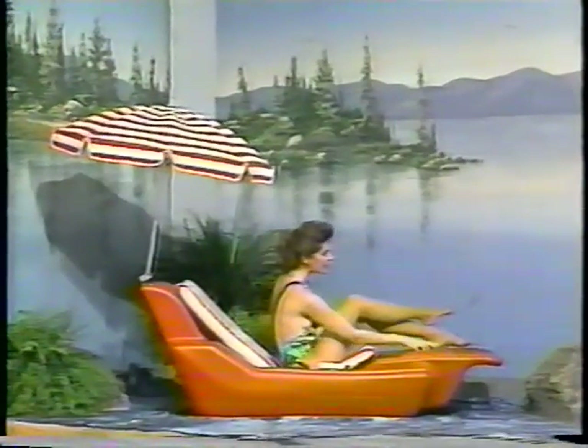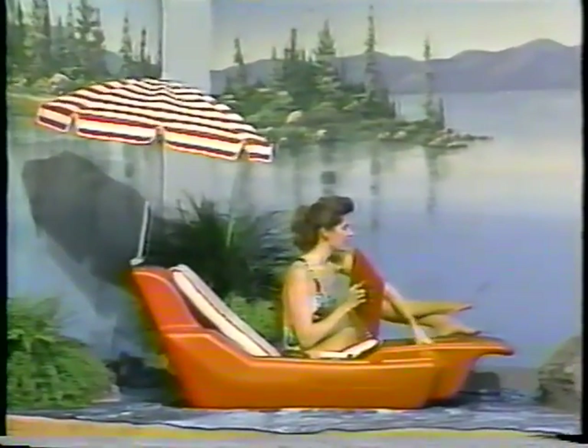Float into fun on this sturdy floating lounger used at European resorts. It's designed to provide buoyant support for up to thirteen hundred pounds, features umbrella and aluminum oars. Yours with a gift certificate from Hammacher Schlemmer and Company. Normally priced at nine hundred fifty dollars, today on Sale of the Century it's yours for only eleven dollars.